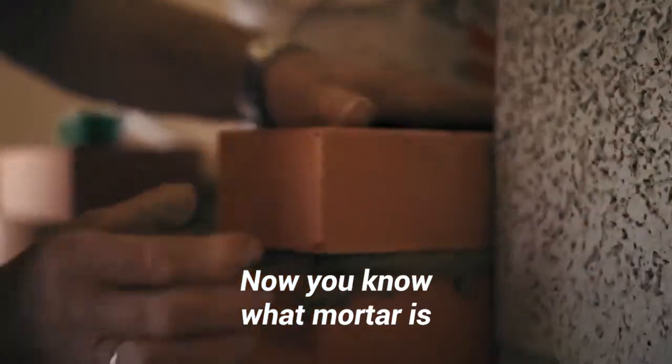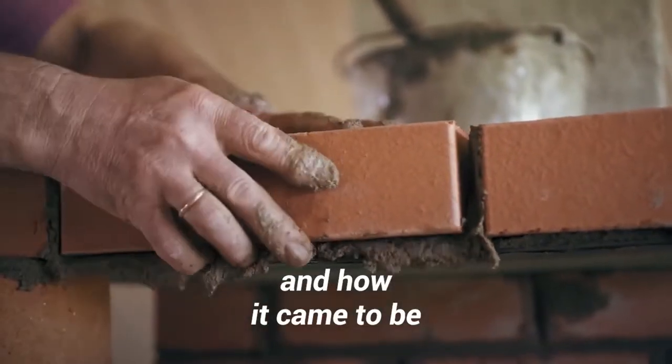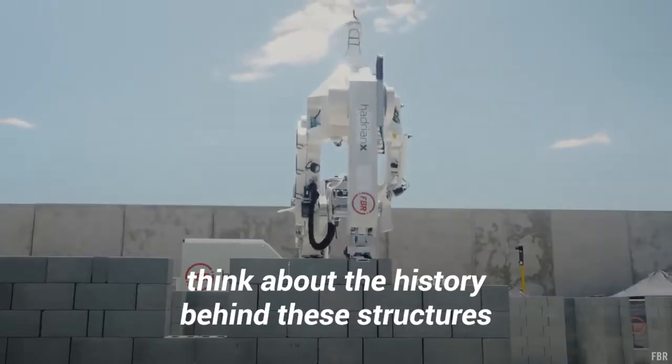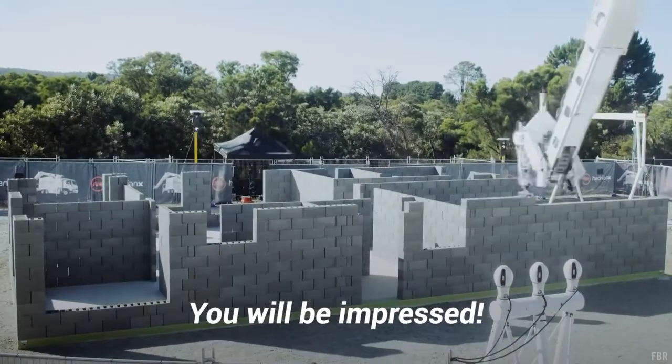Now you know what mortar is and how it came to be. The next time you look at a brick wall, think about the history behind these structures. You will be impressed!